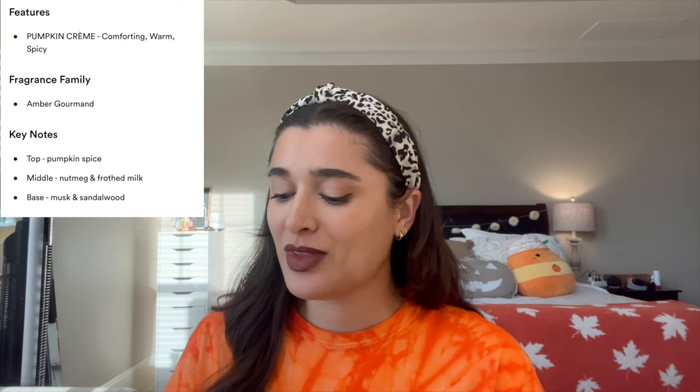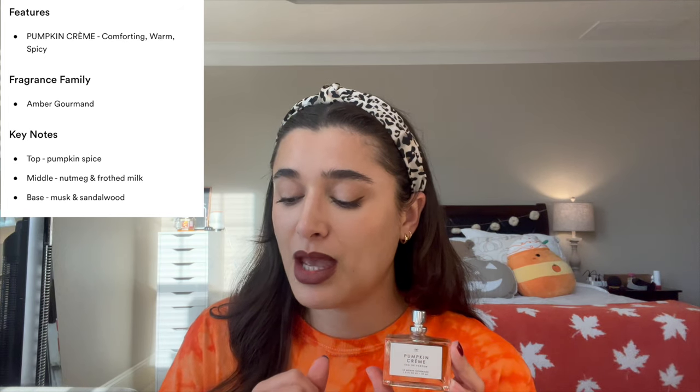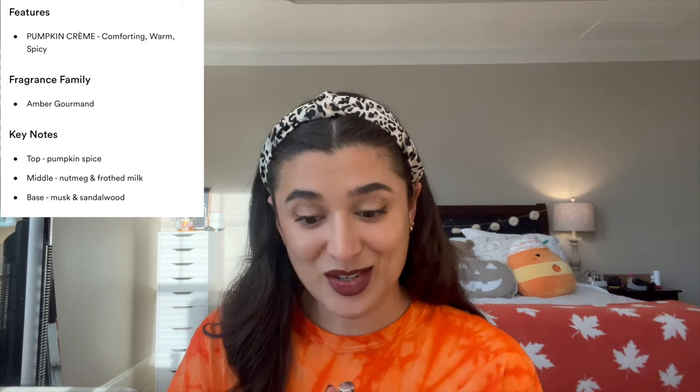This one smells so good. Let me read you the fragrance notes. It's in the fragrance family of Amber Gourmand with top notes of pumpkin spice, mid notes of nutmeg and frothed milk, and base notes of musk and sandalwood. I do get a little bit of a lactonic milk scent — if you don't like that I wouldn't get this, because when it dries down it's going to smell a lot like that. But it has some spice and the musk will really stick with you. It's much more gourmand than anything else. I'm definitely putting this in my fall project use-it-up.